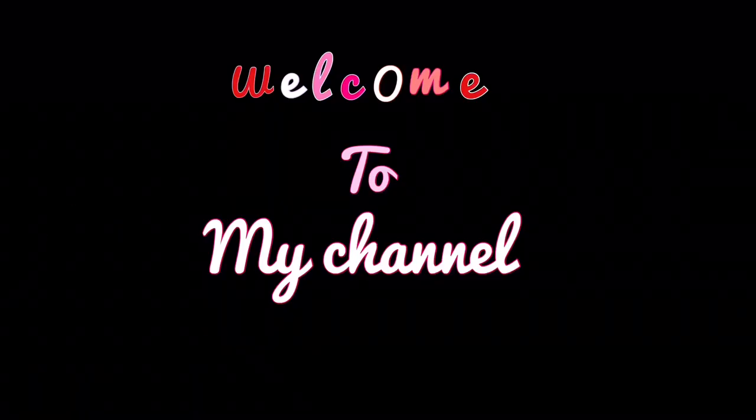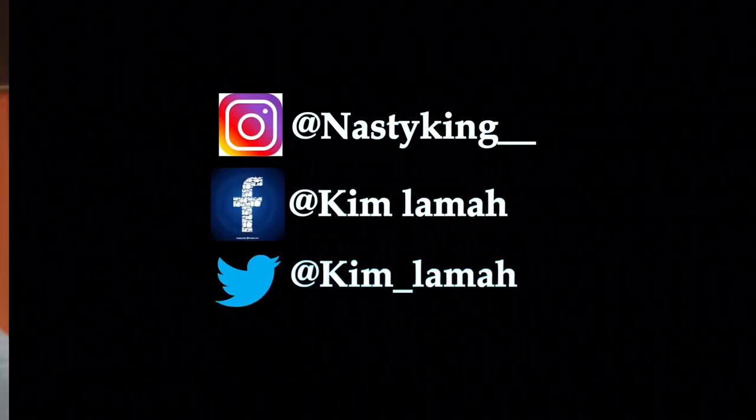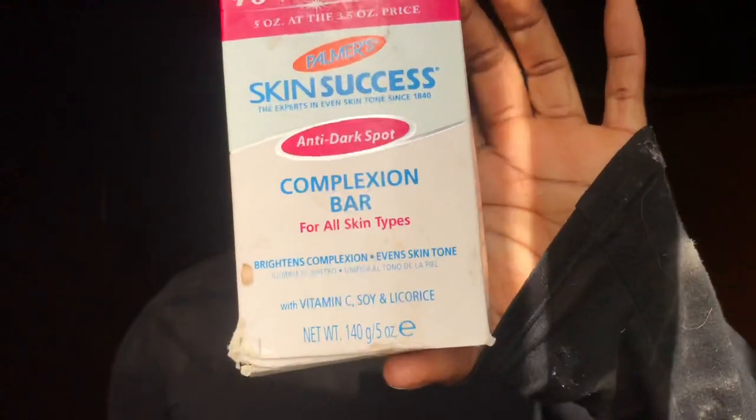Hi guys, welcome back to my YouTube channel. If you're new here, thank you, please subscribe. This video is going to be informative — I'm jumping right into a review about this unpopular lotion that people don't really talk about. This is the soap and this is the lotion. The lotion is called Fade Milk Palmas Skin Success.